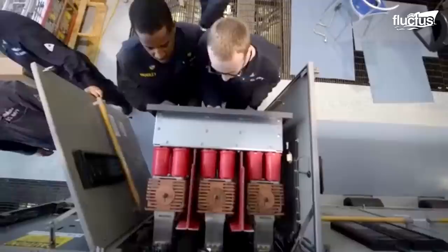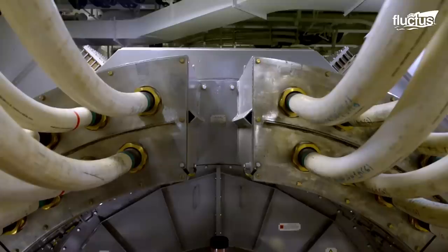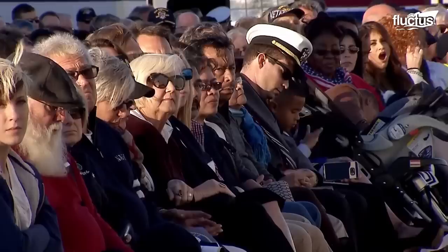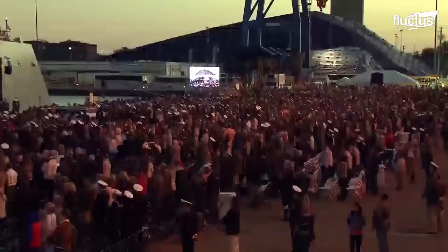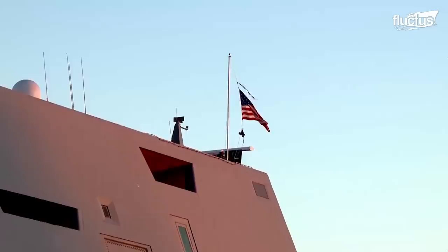It was also equipped with the latest navigation and communication systems, as well as advanced safety features to ensure the safety of the crew and the successful completion of operations. The USS Zumwalt DDG-1000 was commissioned on September 15, 2016, in Baltimore in the presence of dozens of dignitaries and members of the Navy. It was a significant event in the U.S. Navy's history.